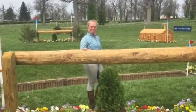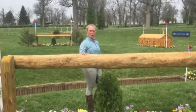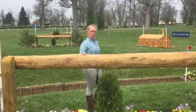Rutledge here at the Land Rover Kentucky Free Day event. We are talking about number six ABCD, the park question, which is the second major question on the course.